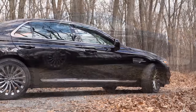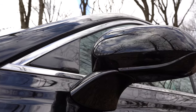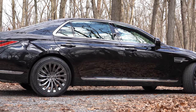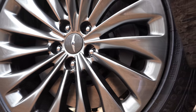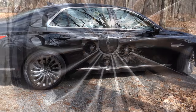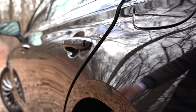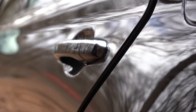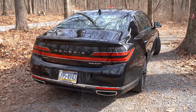On the side of the G90, chrome window surrounds come standard along with chrome side skirt striping. Body-colored power-adjustable heated side mirrors also come standard. The wheels are 19x9.5-inch alloys — a slightly different design from 2019 in more of a gunmetal finish. One of the coolest features here is soft-close doors: if you forget to close the door all the way, it sucks it in like a vacuum.